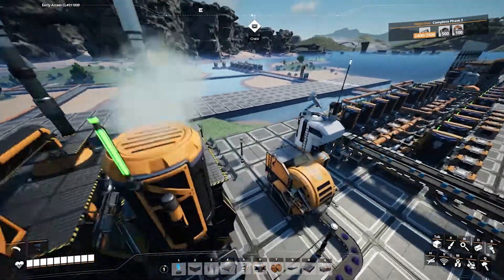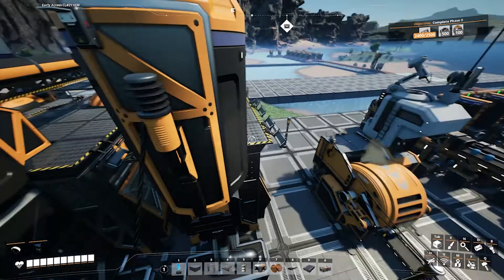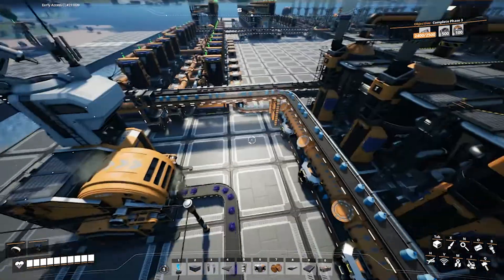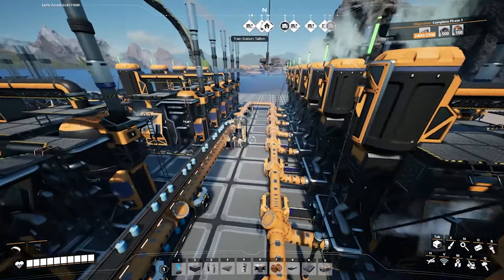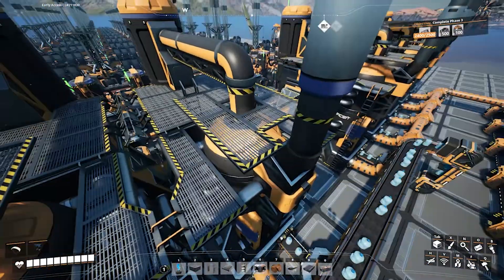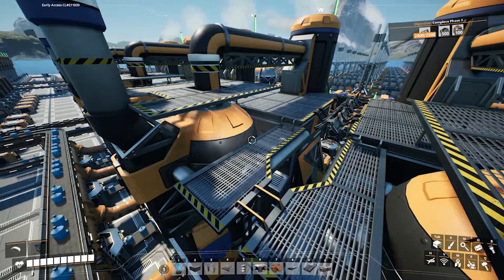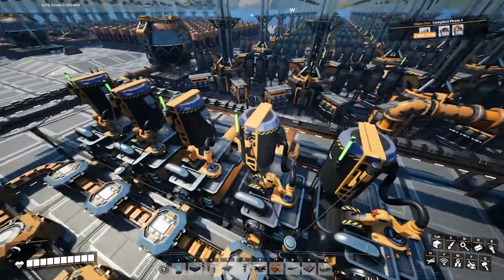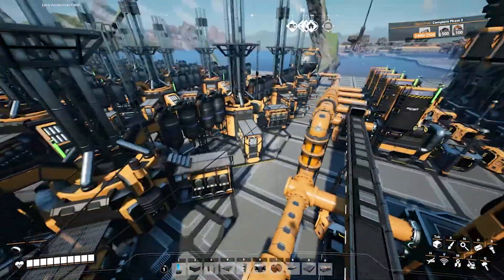I'm using the alternate blueprint for heavy oil residue to produce heavy oil, throwing the residue into an awesome sink here — just getting rid of it, I have no use for it at this point in time. Then I take the heavy oil residue and bring it over into refineries that, along with packaged water, are producing packaged fuel. From the packaged fuel, I bring that around into packagers and unpackage the fuel and then send that out.